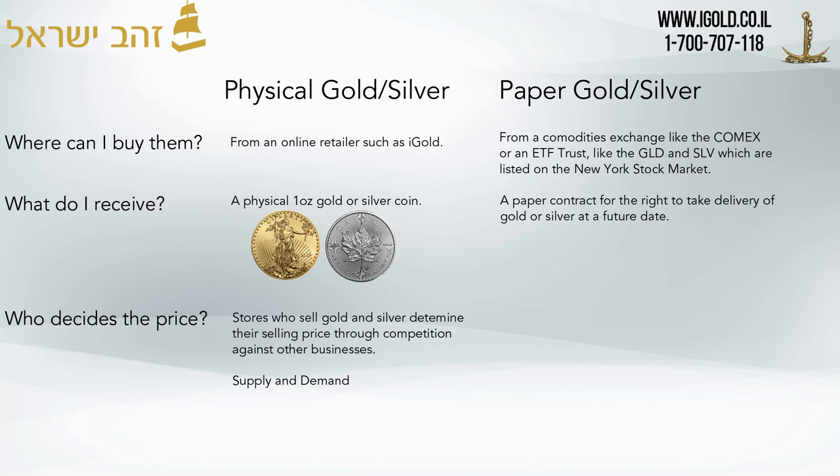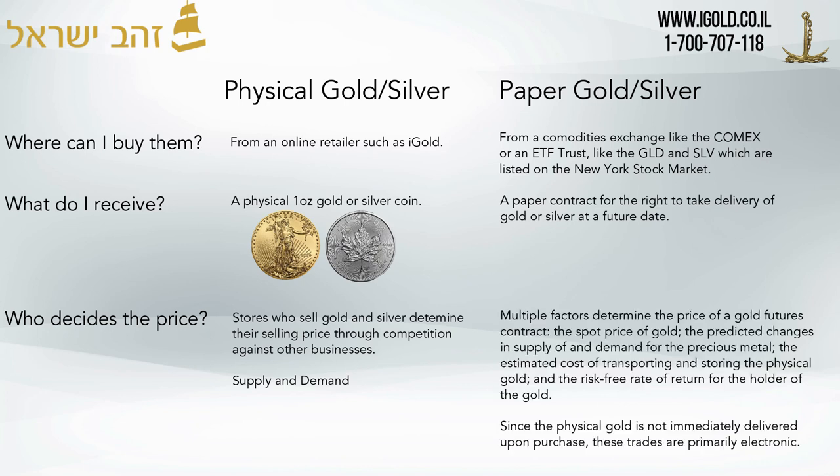Who decides the price of paper silver? There are multiple factors determining the price of gold futures contracts: the spot price of the gold — the price at which you can buy a contract for immediate delivery — the predicted changes in supply and demand for precious metals, the estimated cost of transporting and storing it, and the risk-free rate of return for the holder of the gold. Since physical gold is not immediately delivered upon purchase, these trades are primarily electronic financial transactions.